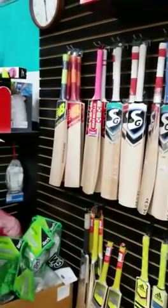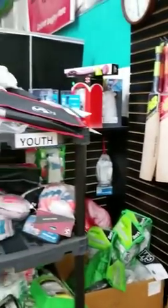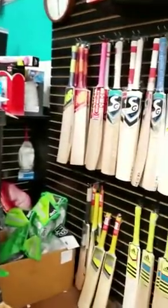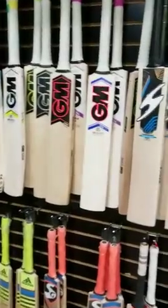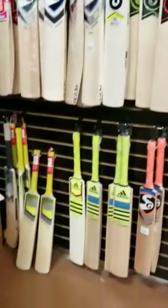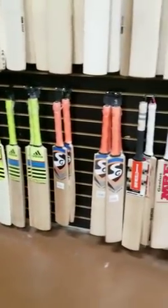All of these bats must go. All the accessories that you're seeing here are 50 percent off — bat mallets and all those are 50 percent off. We have a lot of junior bats in stock as well.